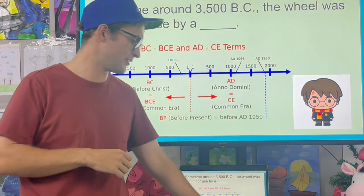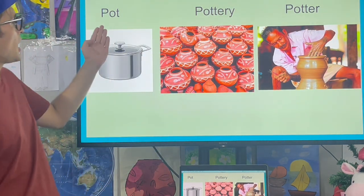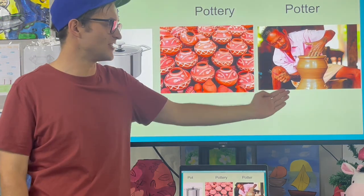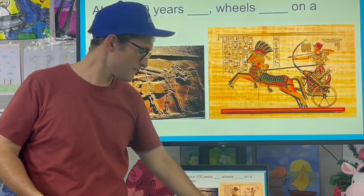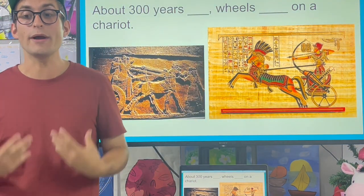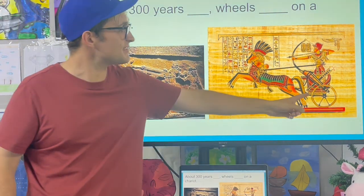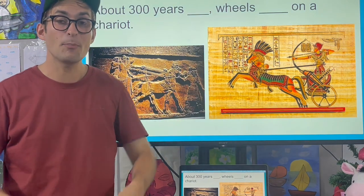Not Harry Potter — I'm talking about potters, such as pot... pottery. A potter is a person who makes pots. About 300 years later, wheels appeared on the chariot. This is a chariot — a chariot is like a chair, but on wheels.